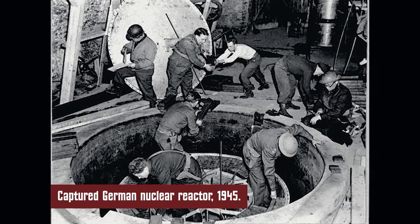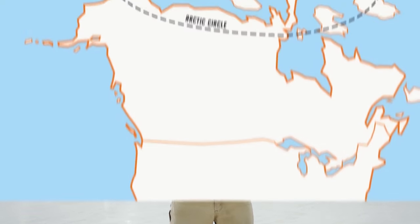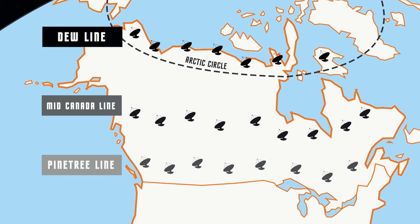Working with Canada, the U.S. developed a system called the DEW line — three sets of radar: the DEW line (Distant Early Warning), the Pine Tree Line, and the Mid-Canada Line. That was great against Russian bombers, but in 1957 when the Russians launched their first ICBM — Intercontinental Ballistic Missile — things got dicey. The response was NORAD.